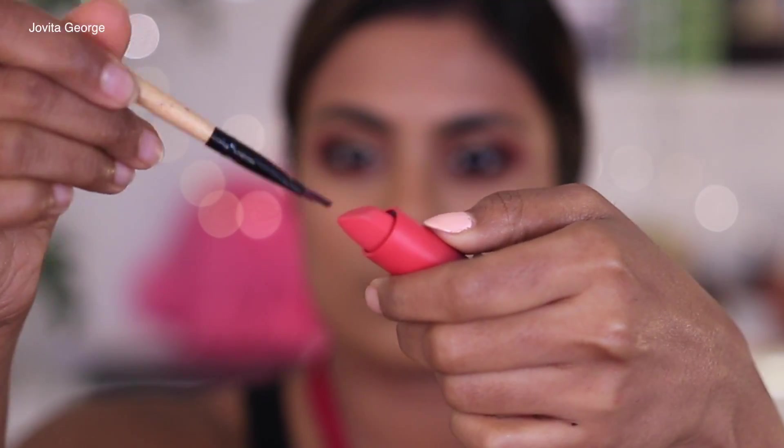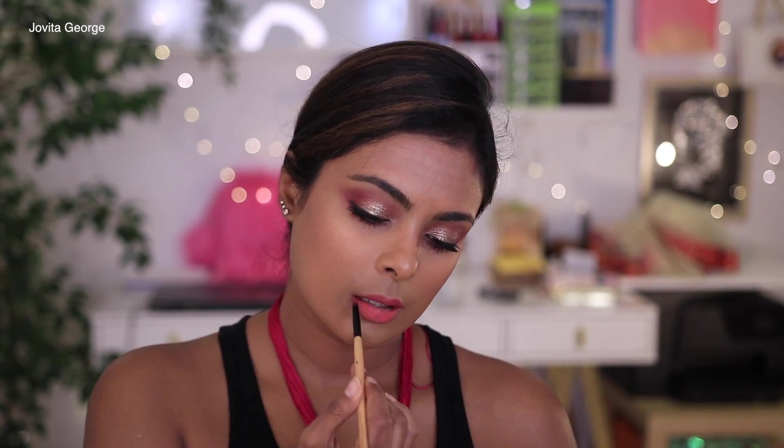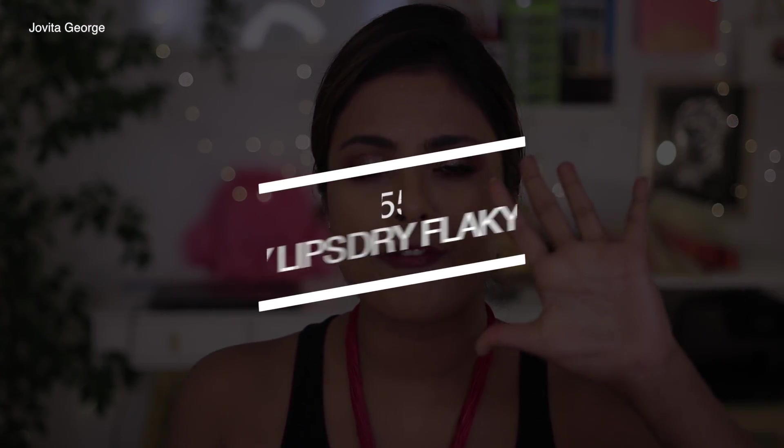Lipstick mistake number four is crooked edges. This is especially true when wearing bright red or dark lipsticks — the whole effect is ruined if your lipstick line is not clean and precise. I recommend using a lipstick brush to apply your lipstick for a sharp, precise, clean line, then fill in your lips. You can also use a lip liner first, or go in with a concealer on a tiny detailer brush to clean up any edges.